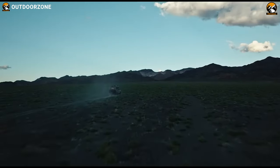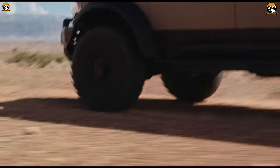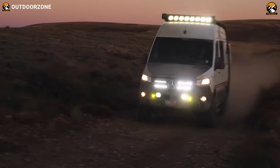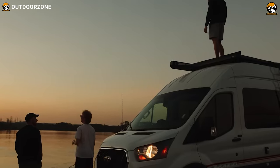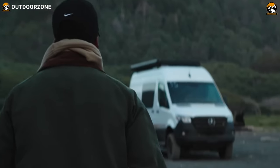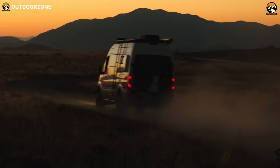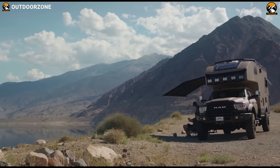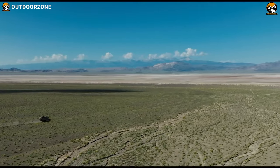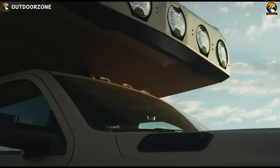Comfort meets functionality inside the Hilt, with closed-cell acoustic and thermal insulation providing a quiet, climate-controlled haven. The adventure extends beyond daylight thanks to 360-degree full-spectrum trail lights by KC Highlights. With a custom Flarespace Invader-style rear rack and storage system, coupled with a robust 20,000-pound winch for self-recovery, the Storyteller X GXV Hilt Adventure Truck stands as the ultimate testament to pushing the limits of exploration with confidence and unprecedented comfort.